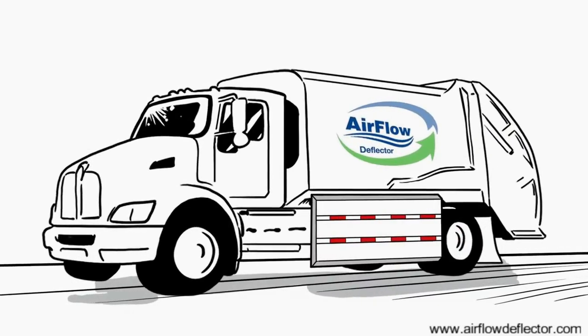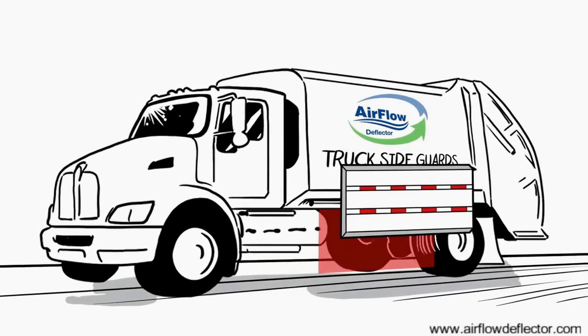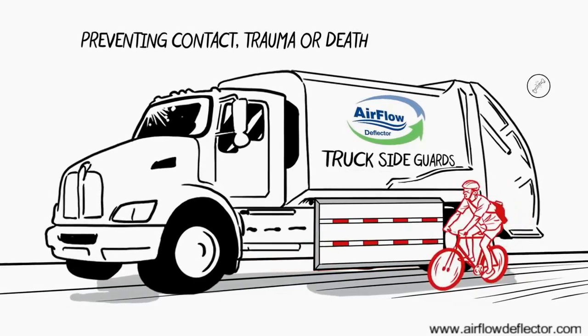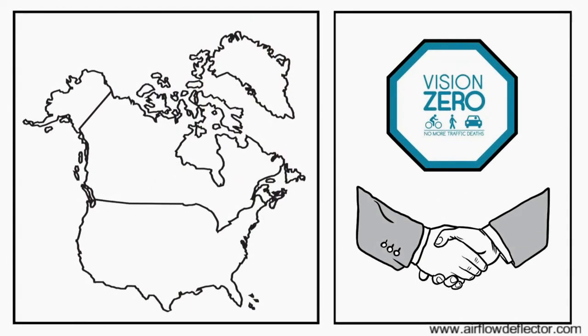That's Airflow Deflector truck sideguards — covering the space between front and rear wheels, preventing contact, trauma, or death. As part of the North American Vision Zero initiative, sideguards are a simple but effective solution.